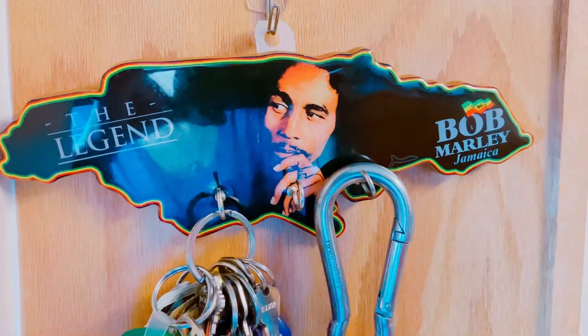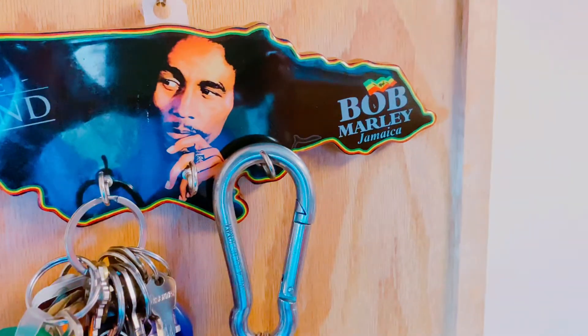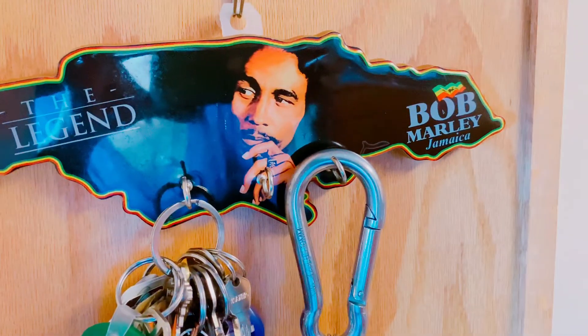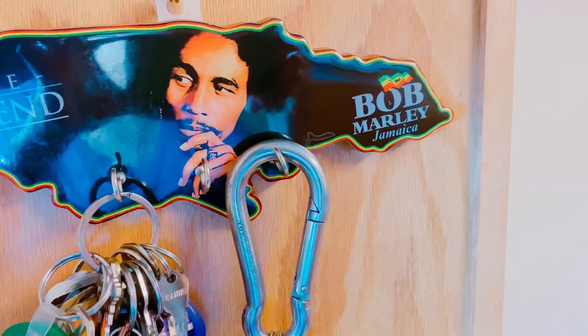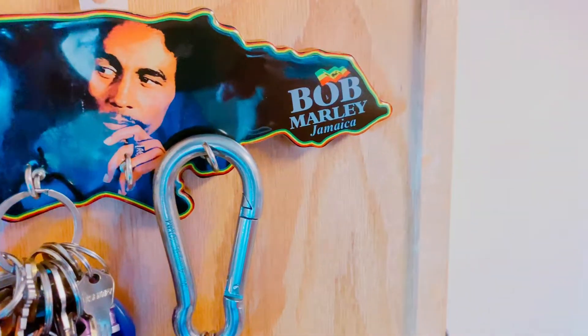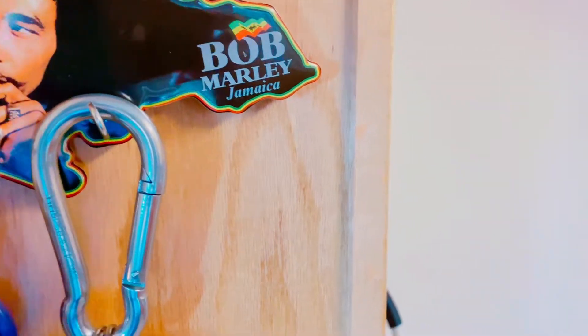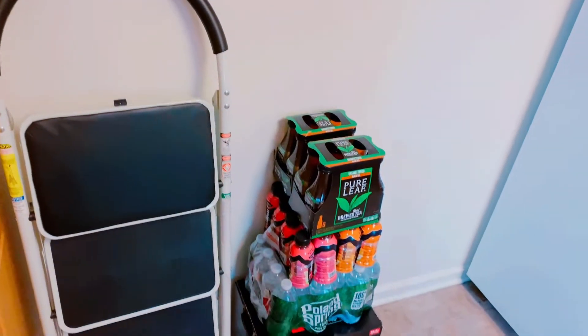Hi everyone, welcome back to Lioness Simsimi Kitchen! Today I'm going to give you a view of the updated kitchen. I just replaced some stuff and changed some stuff, so let's take a look at the Lioness Simsimi Kitchen today.